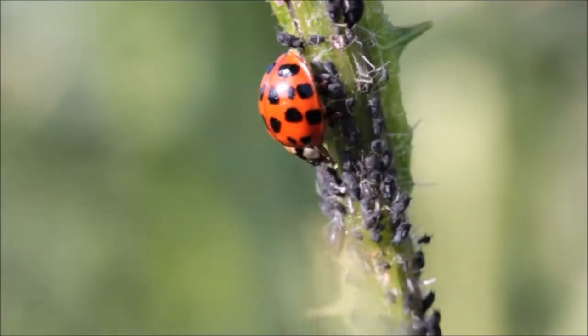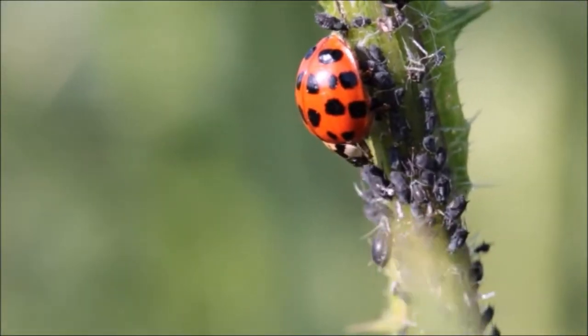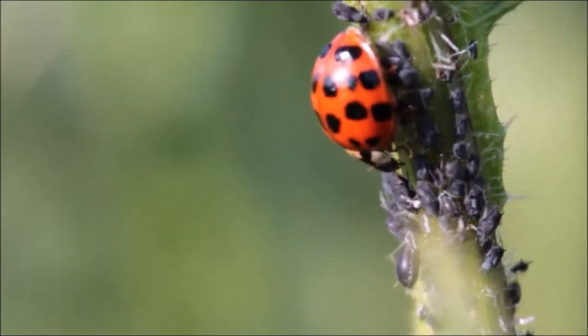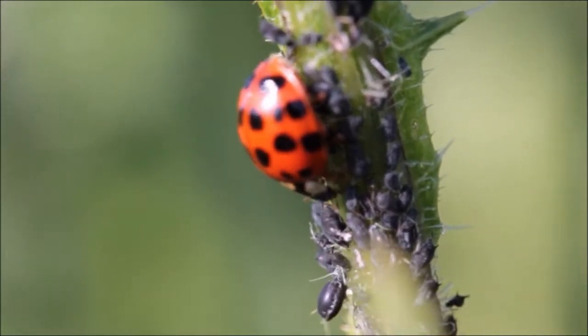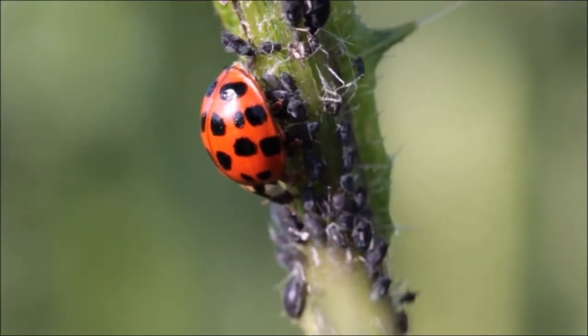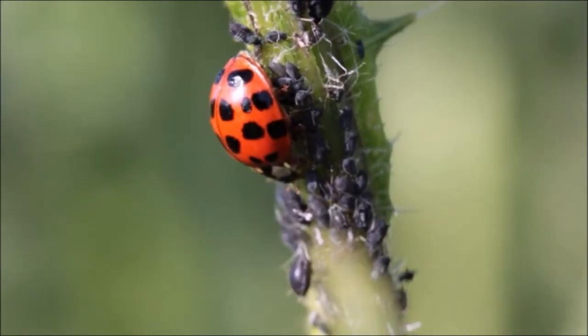Ladybugs undergo four stages during development: egg, larvae, pupa and adult insect. The larval stage is characterized by a soft, elongated body with bumps on the skin. Some people say that the larvae of a ladybug looks like a tiny alligator.